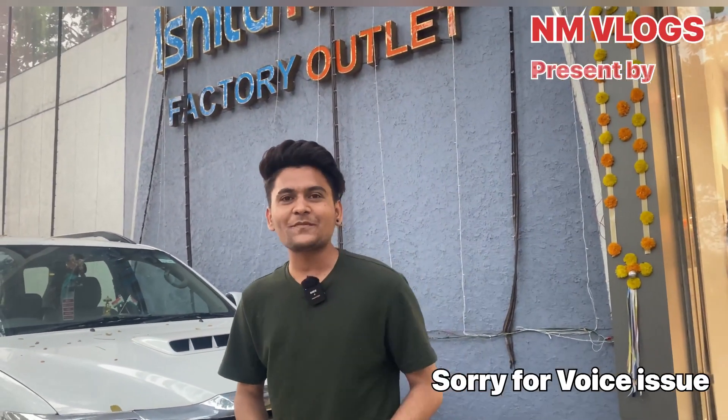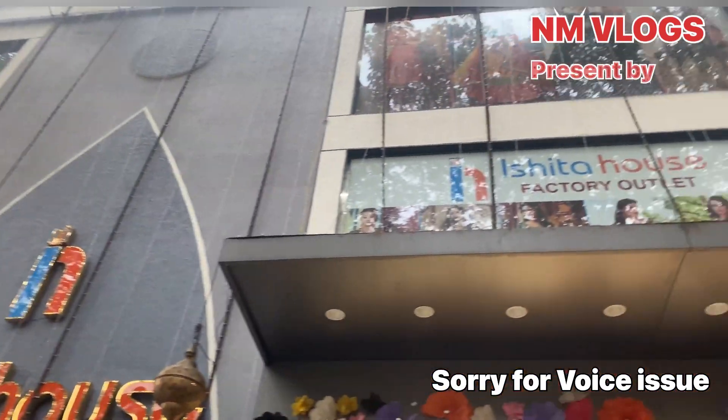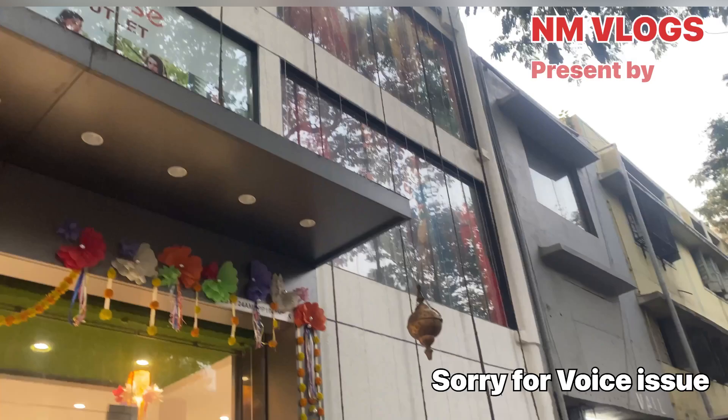Hey guys, I am Nitin. Welcome back to our channel. So guys, finally you can see how big a factory outlet is. In this factory outlet, I have made a lot of videos.